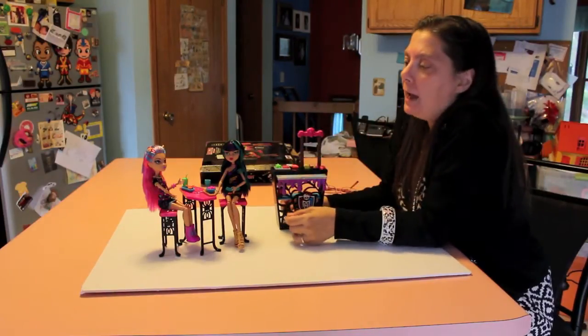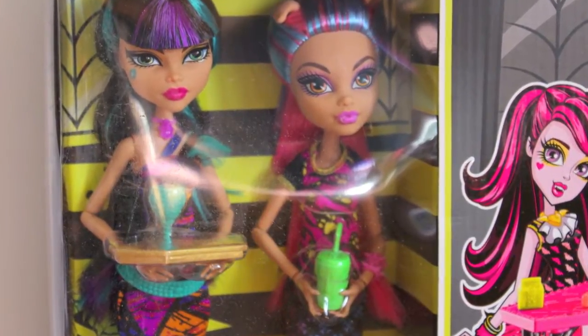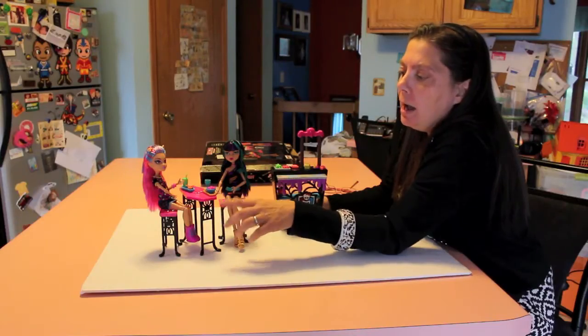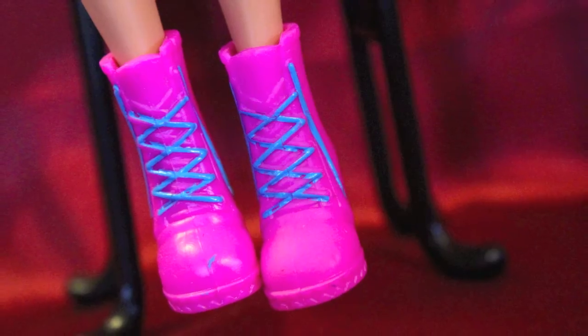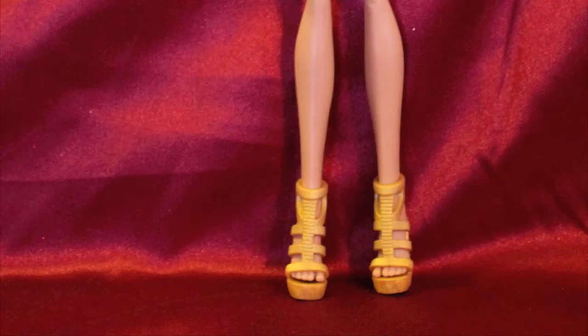This is a two-doll set. It comes with Cleo and Helene. They're simply dressed, which is okay. They do have nice shoes — Helene's got really nice boots, pink boots. Cleo's are normal sandals.